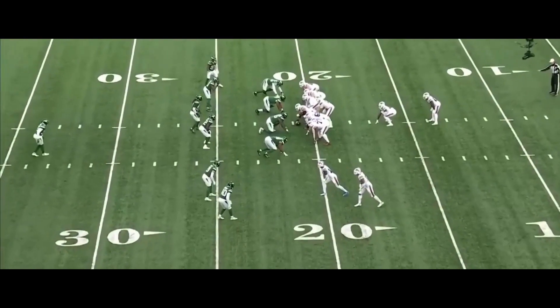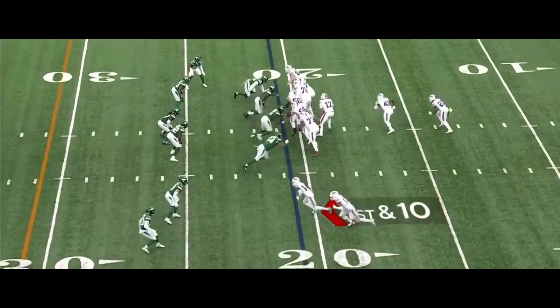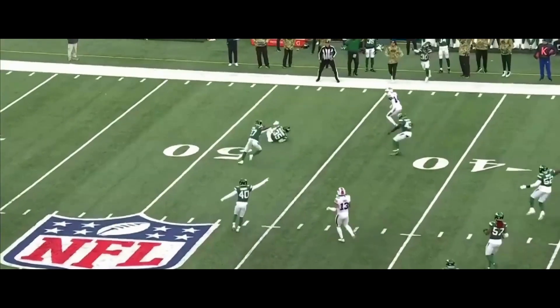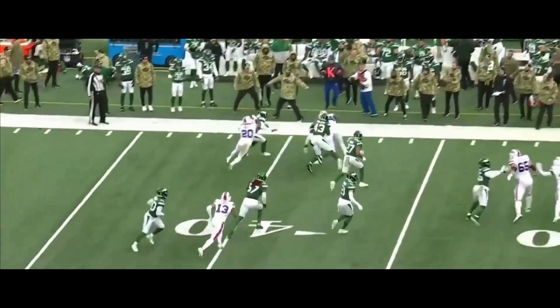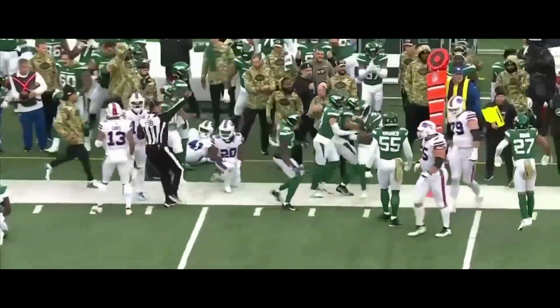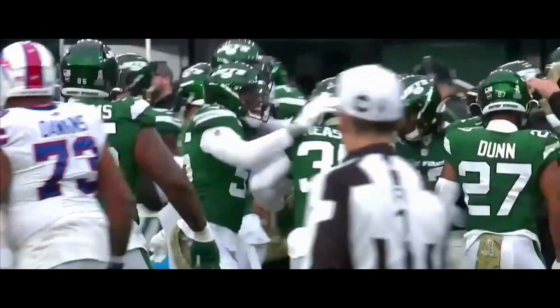We've talked about it, and Robert Sala knows he has to have patience. Allen's pass up the seam — was it picked off the deflection? Sherrod Neisman. And finally, this Jet defense.